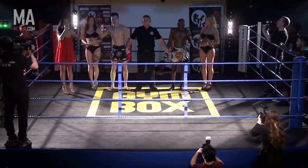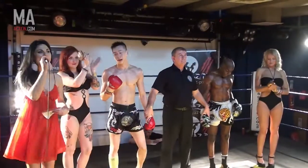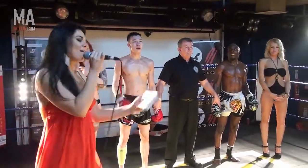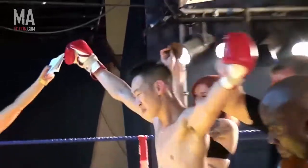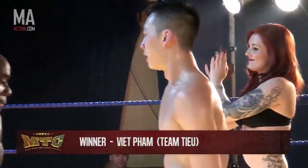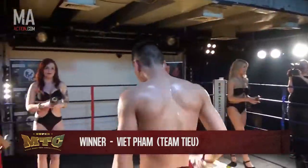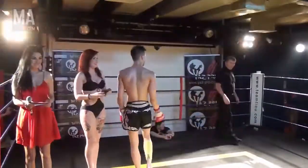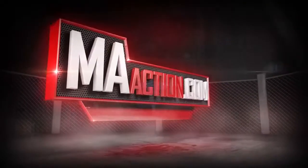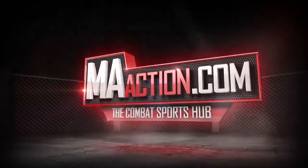Let's hear it for these two warriors — that was fantastic! We're going to the judges' scorecard, and I can reveal your winner: fighting out of the red corner, it's Pham! Let's hear it for Glenn Akwe.